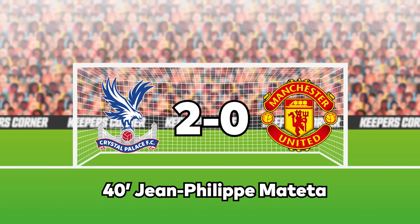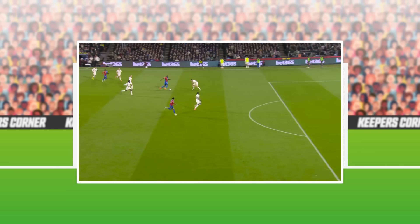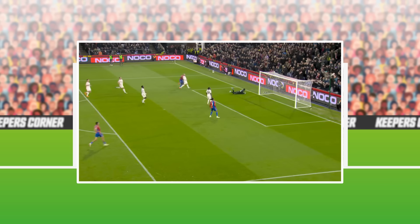We're not starting with this weekend's Premier League action — we're going all the way back to Monday. At Selhurst Park, Manchester United got pumped 4-0 by Crystal Palace, and we're going to look at one of the goals Mateta scores past Andre Onana. He gets beaten at his near post — is that what happened?